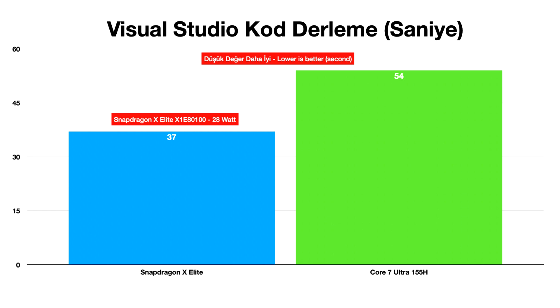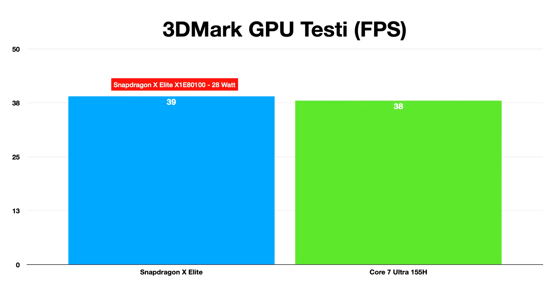The Snapdragon X Elite SoC has been designed to rival the Apple M3 chip powering the 2024 MacBook Air and some entry-level variants of the 2023 MacBook Pros. These chips threaten the 15W and even 28W segment of x86-64 processors from Intel, such as the Core Ultra Meteor Lake and Ryzen 8040 Hawkpoint.